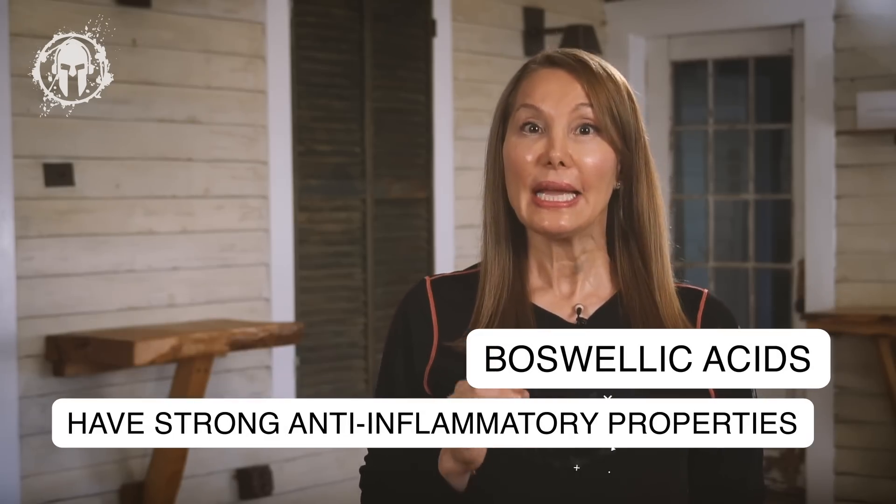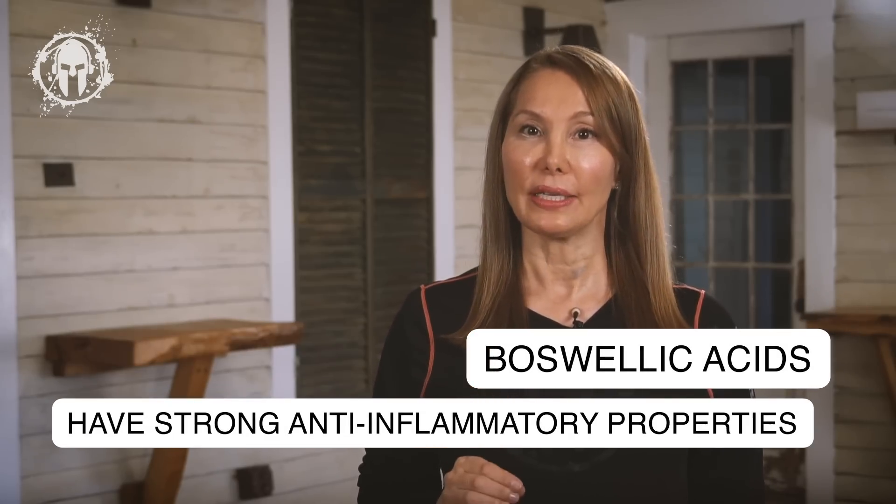In the case of arthritis, Boswellic acids — the active components of Boswellia — seem to have some very strong anti-inflammatory properties. People who even have rheumatoid arthritis and osteoarthritis can respond well to Boswellia because it can help reduce cartilage loss and hinder that autoimmune process that contributes to those conditions.